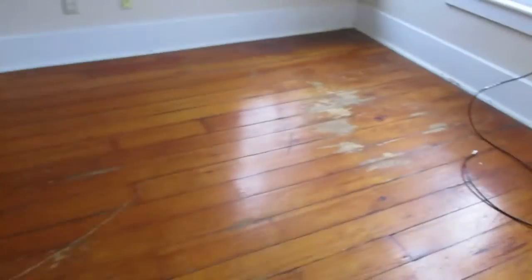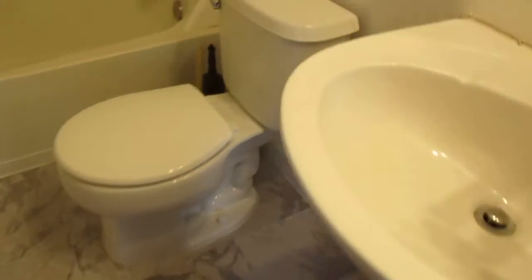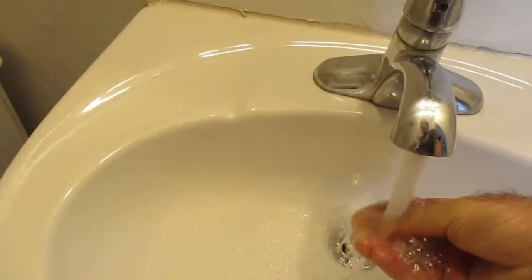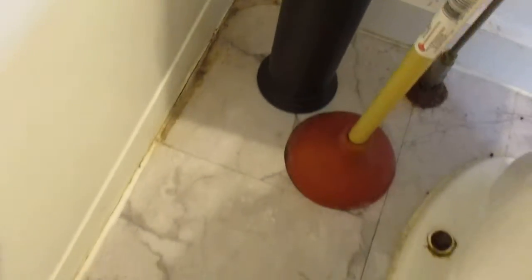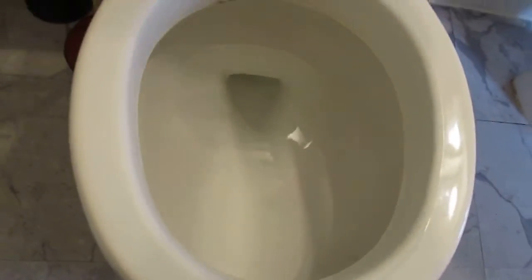We're going to clean the... wipe that down. We got a door off the hinge here — I don't know how that happened, but that stuff happens. This doesn't look so bad in here, just got to clean that up a little bit. We can probably get that tub cleaner. The base needs to be wiped down — we got some hair and stuff down here.